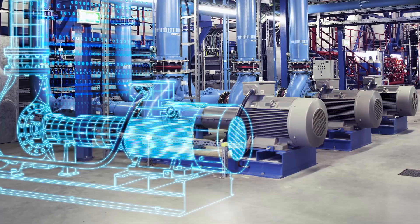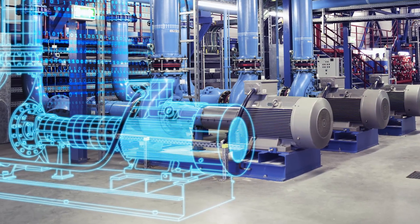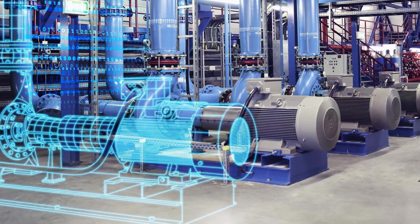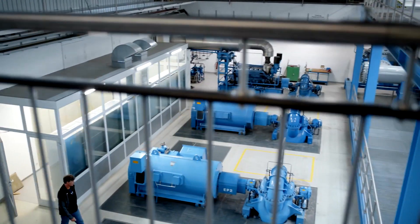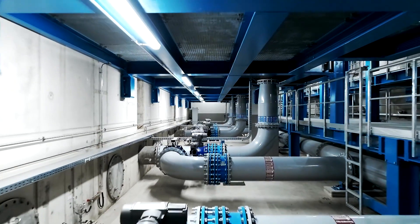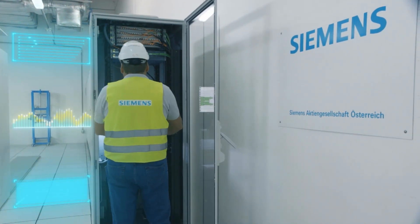Digitalization is quickly dissolving the boundaries that exist between physical systems, processes, and operations of plants and their digital twins. Simply put, a digital twin is a virtual proxy for each of a plant's assets, and it can be extended to model and simulate the operation of an entire plant.